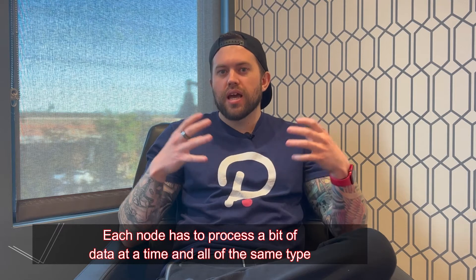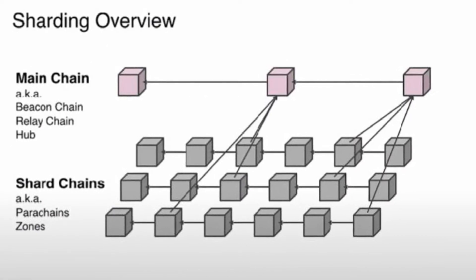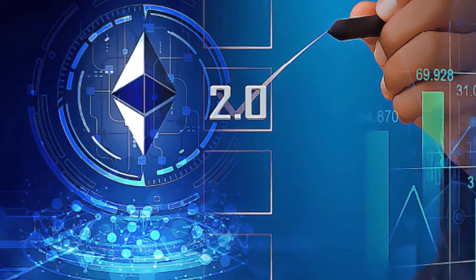Sharding separates the data into smaller sets so each node only has to process a bit of data at a time — all of the same type. This results in higher throughput for the entire blockchain, like an assembly line. With sharding, NEAR can reach a speed of 100,000 transactions per second. Interestingly, NEAR already has the sharding capabilities that Ethereum's developers will introduce in Ethereum 2.0 — a significant first mover advantage.